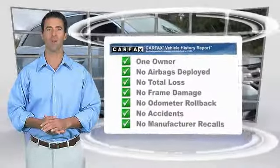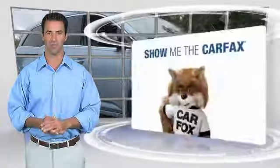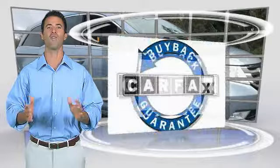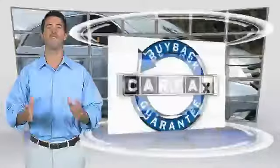This is a one-owner vehicle with a Carfax vehicle history report. Be sure to find a complimentary copy of this report online or contact the dealership. This vehicle qualifies for the Carfax program.